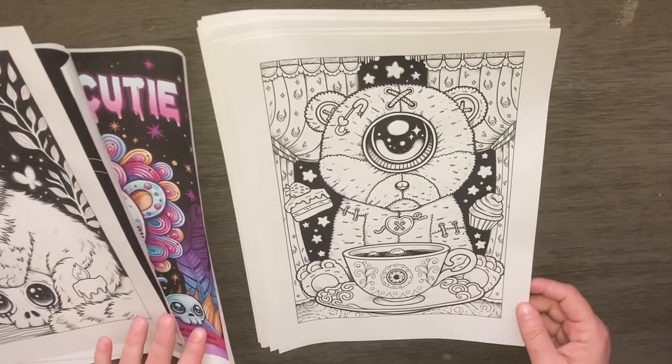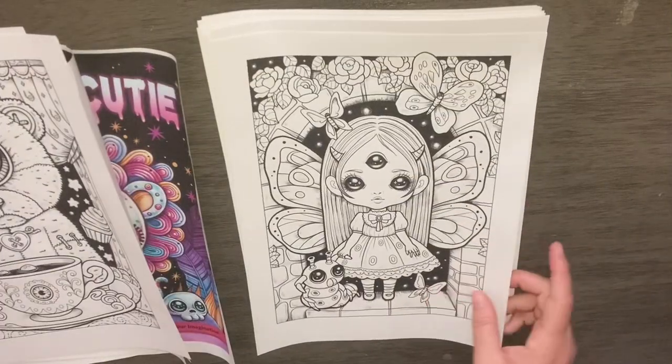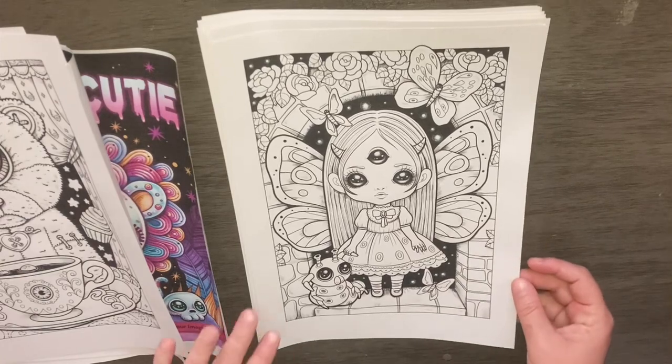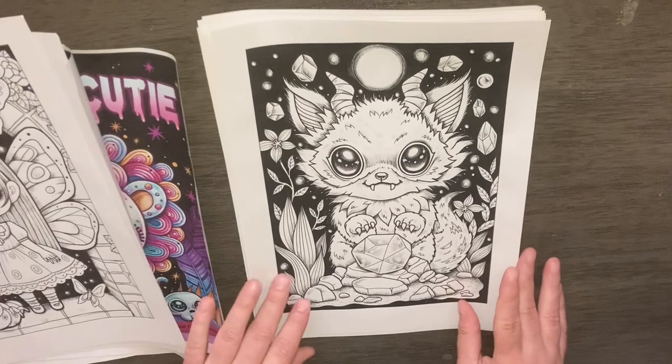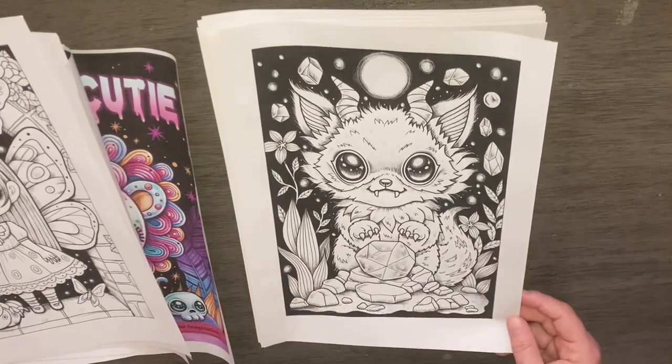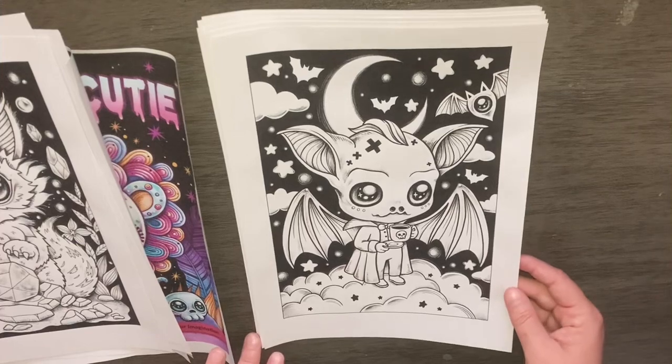I thought this book would be perfect for Halloween. I do my Halloween shopping usually starting around now. It's my absolute favorite time to color, along with Christmas. Let's go.